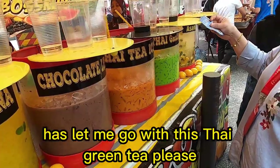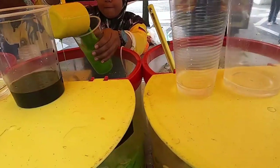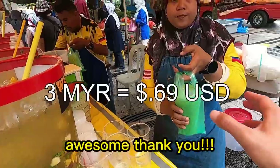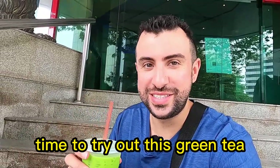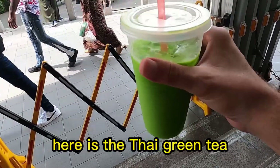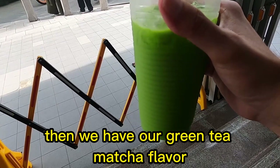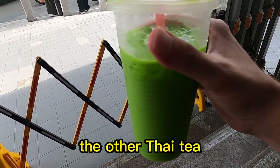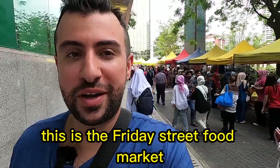Look at the variety this drink stall has! Let me go with this Thai green tea please. This is the second time I've come to them — awesome, thank you! The Thai green tea is really good. They put syrup inside and it has a green tea matcha flavor. I usually get the reddish-orange Thai tea, and I believe they also put some condensed milk into it.